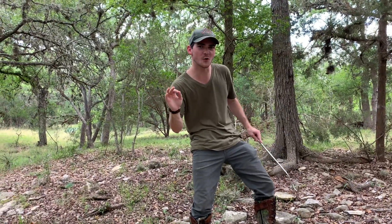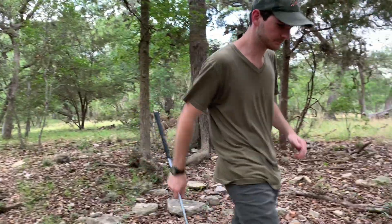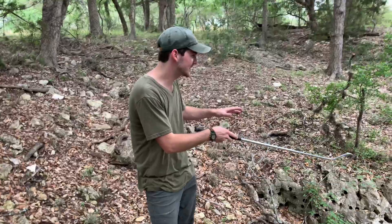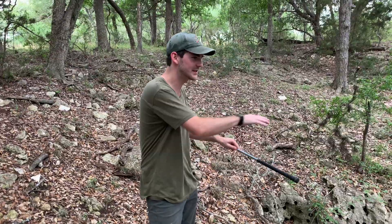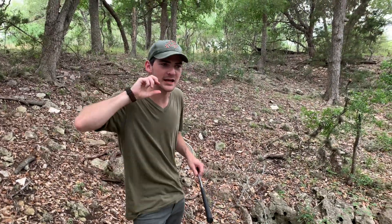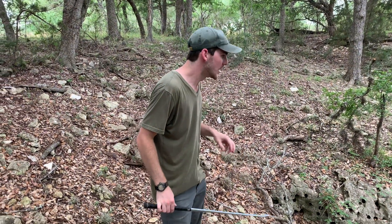We've just walked up on a nice little cave area, so we're going to check down here. A lot of times snakes will sit in these areas because they can sit up against a rock face and ambush prey as it walks by, so we're going to take a look down here and hopefully we run into what we're looking for.